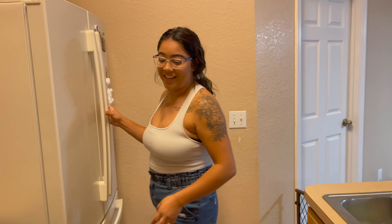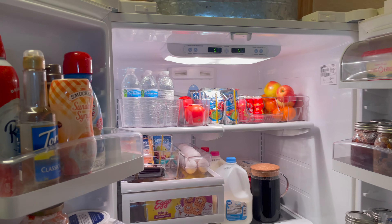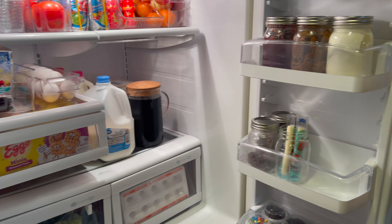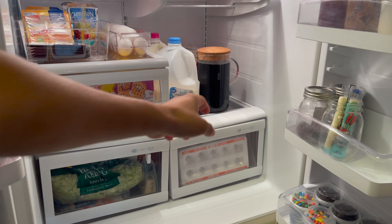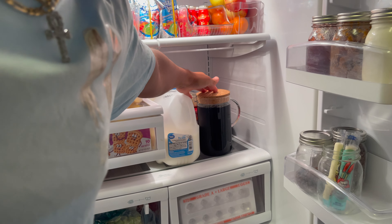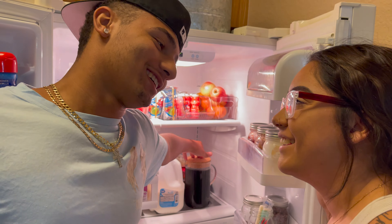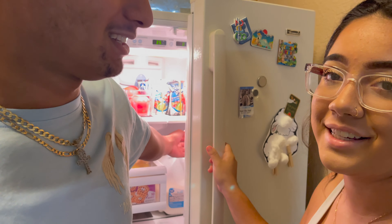We also tried to organize the fridge — this is as good as it's gonna get. She put both Pepsi and Coke in there. Is it gonna get flat? It doesn't matter, I'm still gonna drink it. He doesn't really drink it anyway, so it doesn't matter if it gets flat.